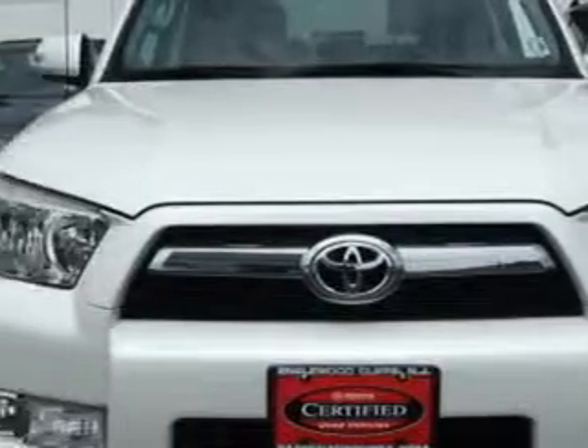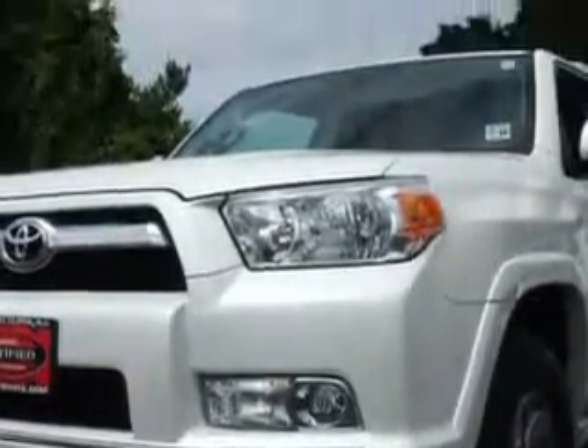You will love this Blizzard Pearl 2011 Toyota 4Runner SUV 4x4, equipped with a 6-cylinder engine and an automatic transmission. Enjoy an impressive 22 miles to the gallon on this great SUV with features like,